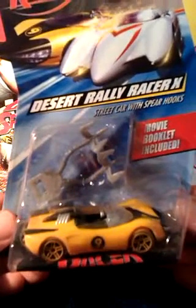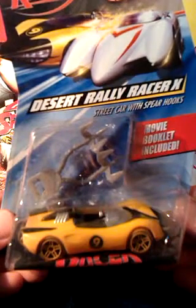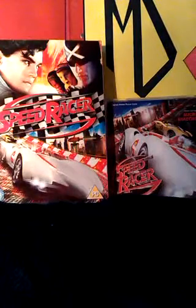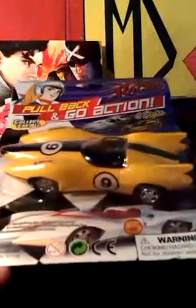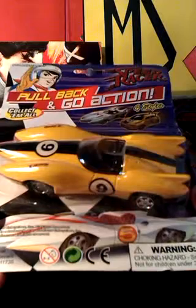This is the Racer X car by Hot Wheels, but Rand was really cheap and lazy and just repainted their Mach 5 in these colours. They couldn't even be bothered making a new mould. These things don't scream quality.